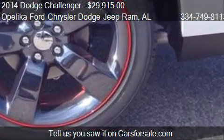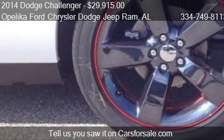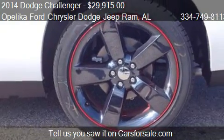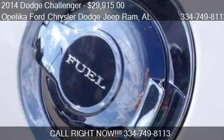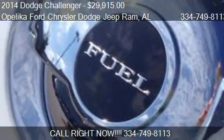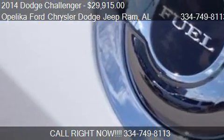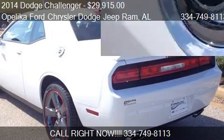Call us at 334-749-8113 or stop by our lot. Find us at 801 Columbus Parkway in Opelika, Alabama, on our website, or check us out on carsforsale.com.